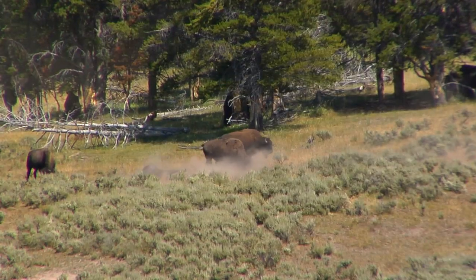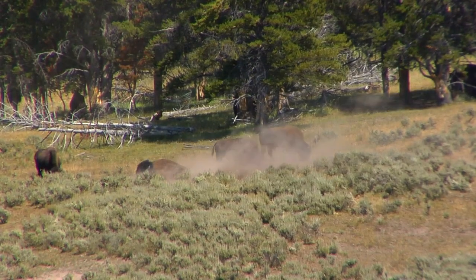Spring can be a particularly gratifying time as bison calves accompany their mothers on the journey.